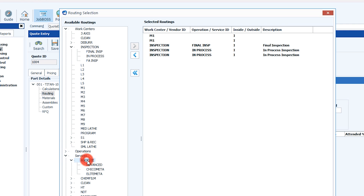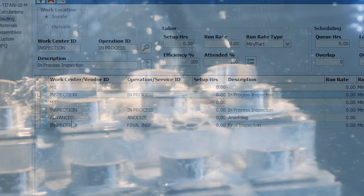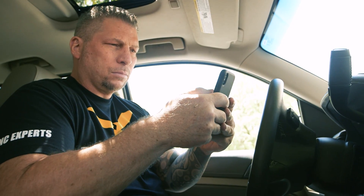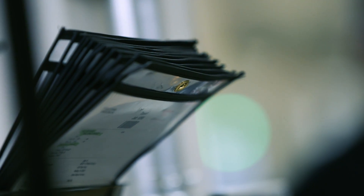JobBoss is customizable, it's easy to use, and allows me not to have to worry about problems and processes in my own shop. As an owner, I don't have to be here in Rockland, California to understand what's going on — I can go on my mobile and know right where everything is. Real-time visibility is everything.